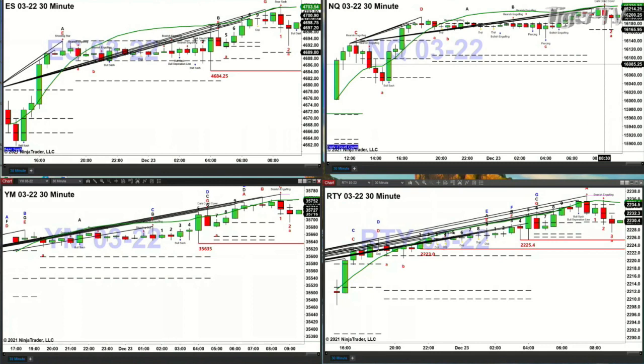A close in the NQ above 16,220.75 would mean more rally to come. In the Dow, a Rhodes Mint indicator bottom formed at 8:30. Price is dealing with the profile — the bottom is at 35,716. We're trading at 35,716 right now, so if you see a close below 35,716, we should see a move to 35,635.